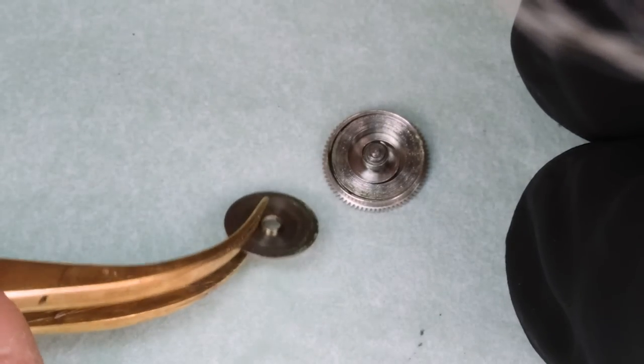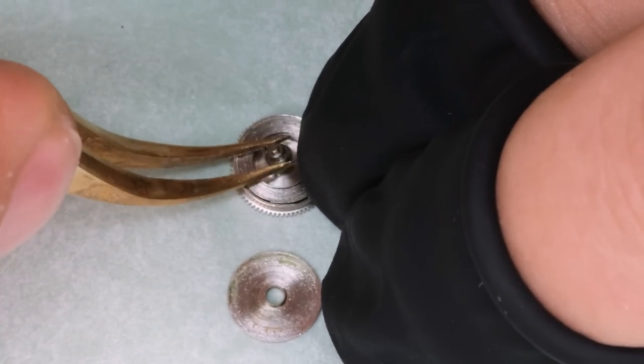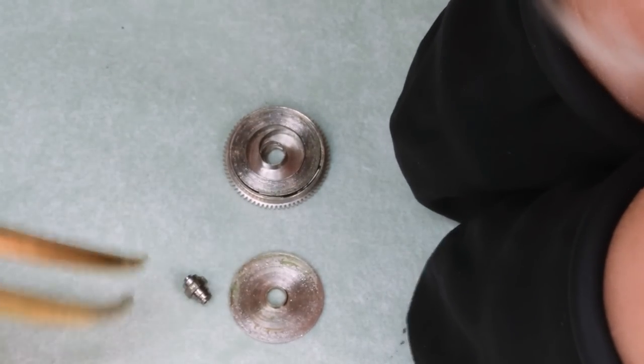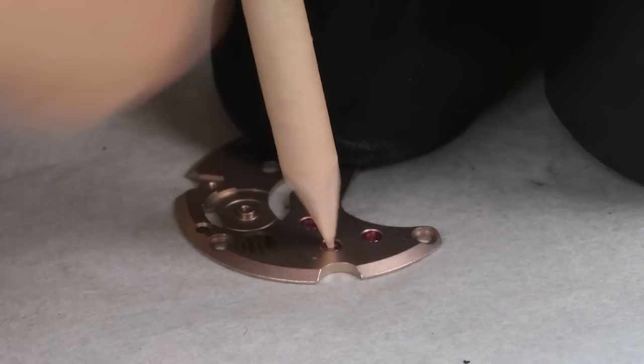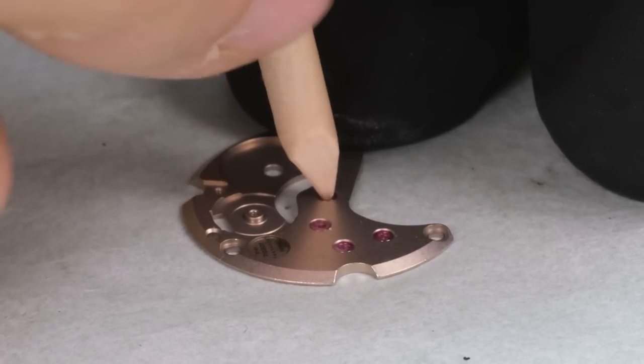We need to take the mainspring out. These old watches were originally lubricated with organic oils, and this barrel had a pretty peculiar smell — definitely something organic in there. To put the size in perspective, a Swiss five-centime coin is almost exactly the same size as the total movement, and the barrel is almost half that — about 0.8 centimeters. There's a lot of spring inside that tiny little barrel.